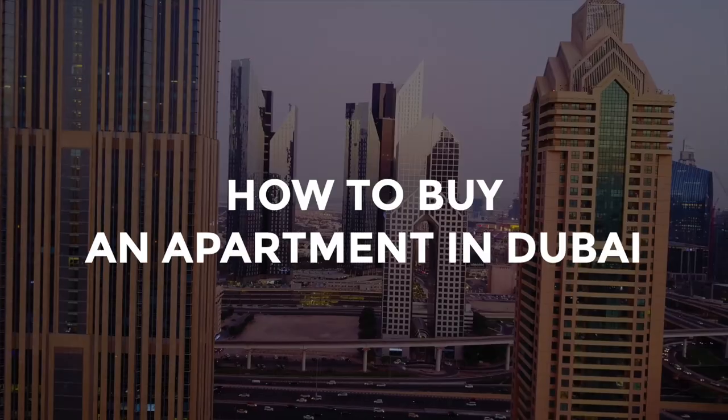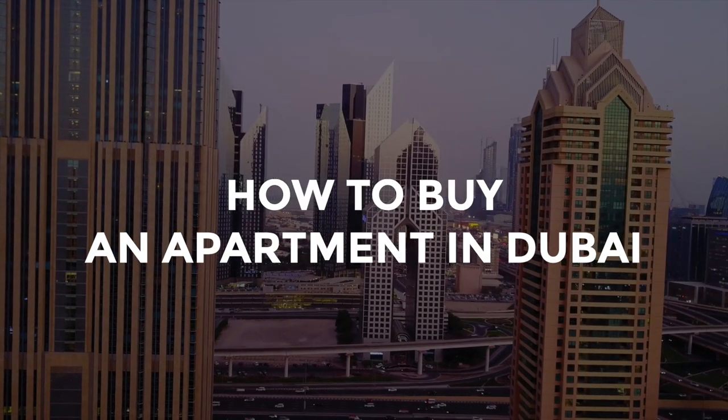Welcome to my channel. Today I have a guest — my husband Dennis, who is a real estate agent. In this video we're going to talk about how to buy an apartment in Dubai. Can you tell us what are the main things people need to know if they want to buy property in Dubai?